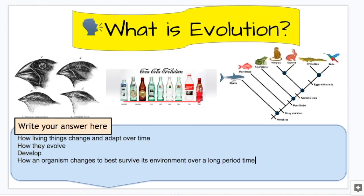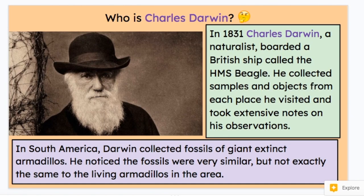We will explore that more later. Who is Charles Darwin? Why do we care about him? In 1831, Charles Darwin, a naturalist, boarded a British ship called the HMS Beagle. He collected samples and objects from each place he visited and took extensive notes on his observations. In South America, Darwin collected fossils of giant extinct armadillos.